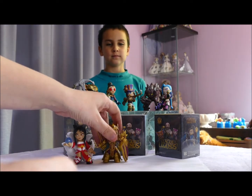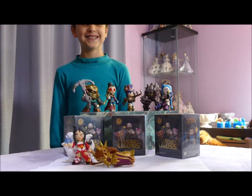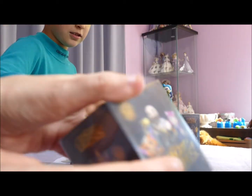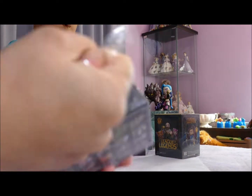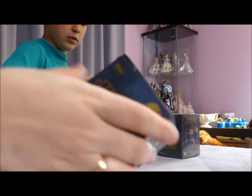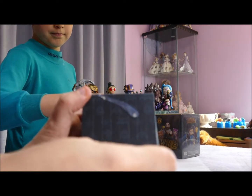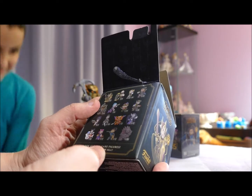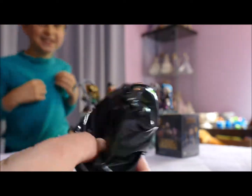How many are in the set? There are 16 to collect. We've got seven of the 16, so nine to go. Hopefully as long as we get something new out of each box it'll be pretty cool. We did get a double up last time — I think we got a double up of Jinx. Leona's rarity — I don't think we said it — is one in 12, so she's quite common.